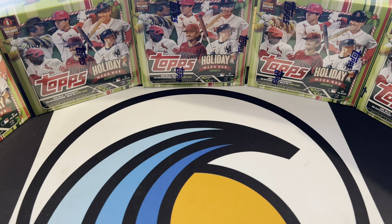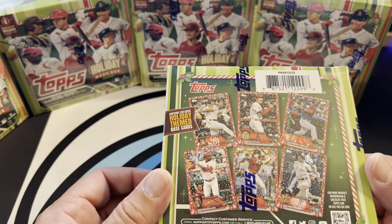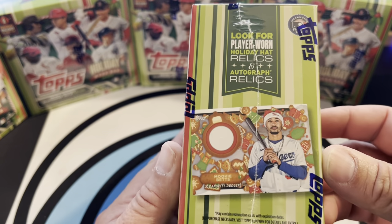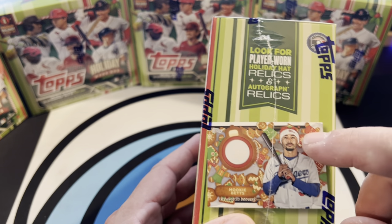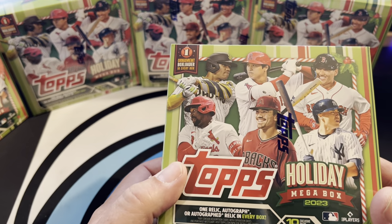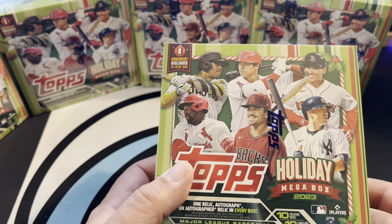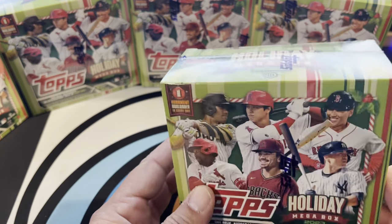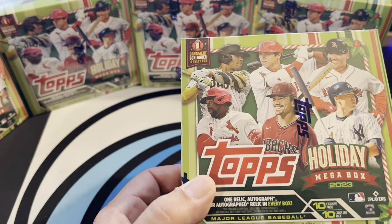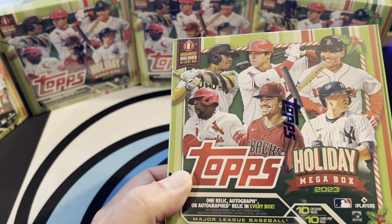A lot of rookies. What we're chasing in these though are the super short print cards. There's one relic or autograph card per box. Bang for your buck, guys — these were like $23 a box, which is really good considering some of the boxes we've been opening are a couple hundred dollars. I like these because it's all holiday themed. I think they're a lot of fun. And the autograph checklist is really good too.